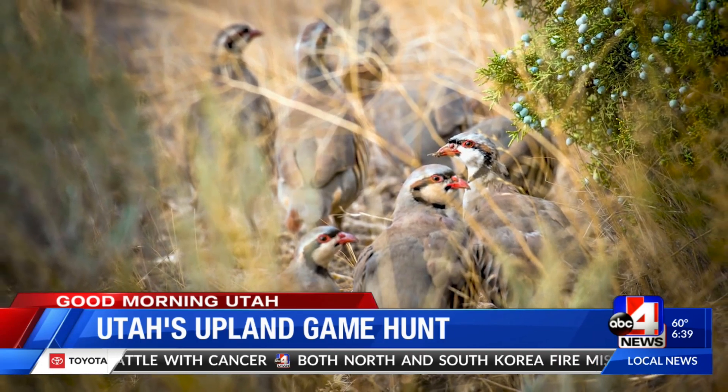For hunters who get them all, you've got a cool collectible. The Upland Game Slam is a fun way to keep hunters engaged and hunting a variety of species. Even if people have participated in the past and gotten coins that we offer for completing the slams, we do rotate through.